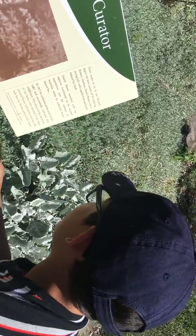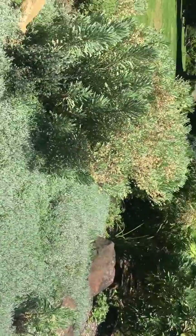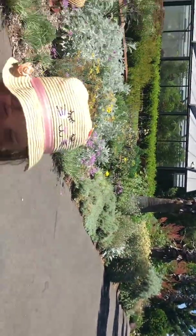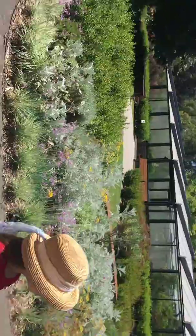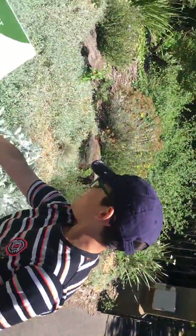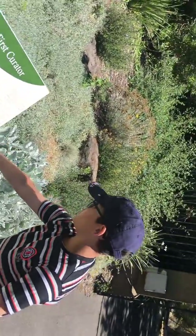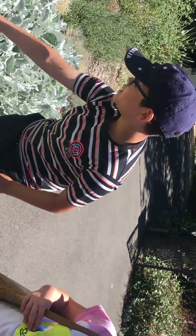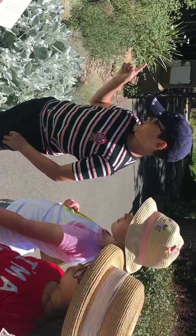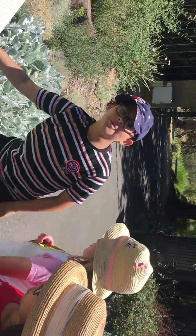Daniel Bunce traveled with the explorer Leichhardt on his second expedition into the interior of Australia, where he collected Sturt's Desert Peas. In 1857 he commenced his work at the GBG and successfully cultivated this wildflower. This attracted the attention of ladies who desired it for their pressed flower collections — and yes, this lady has her flower press at the ready!